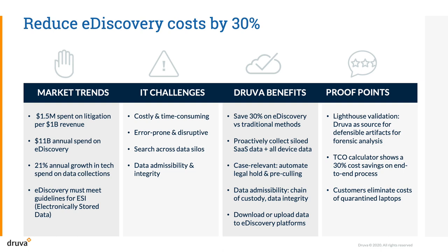eDiscovery is required in order to find and provide legally admissible data that complies with the Guidelines for Electronically Stored Information. Without automation and prior planning, eDiscovery is a costly and time-consuming process, requiring manual searches for data across data silos and end-user devices. Not only is this task time-consuming for IT, but it's disruptive to end-user productivity and prone to errors and data integrity risks.